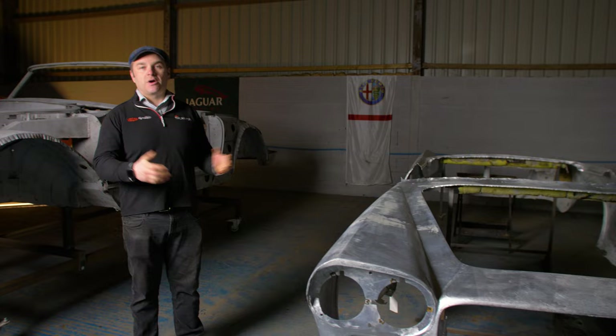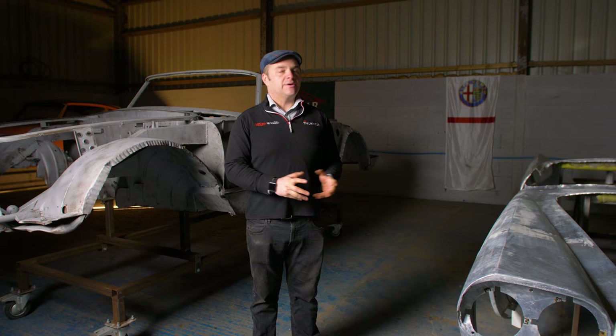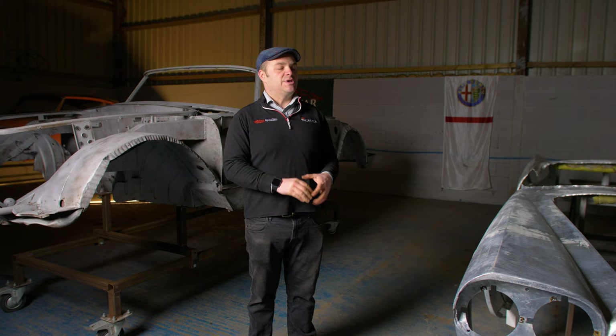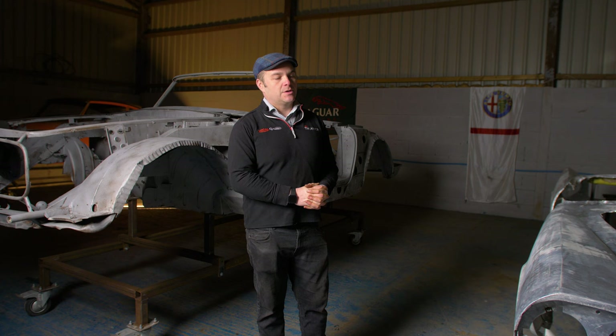Many of these fabulous convertibles ended up in America, where they have been thoroughly enjoyed over the years. The example we have here is the Superleggera convertible and it came to us from one of our trade partners. They entrusted us to restore the aluminium skin and the steel chassis to a concourse-winning restoration. I'll pass you back to Darren, who's going to talk to you more about this coach-built Lancia.